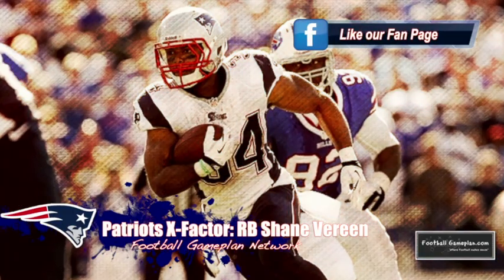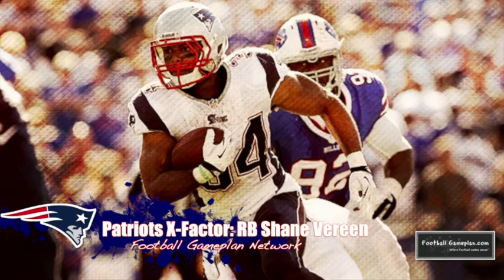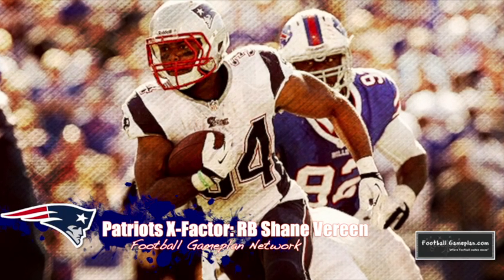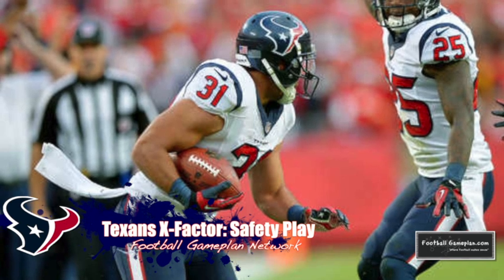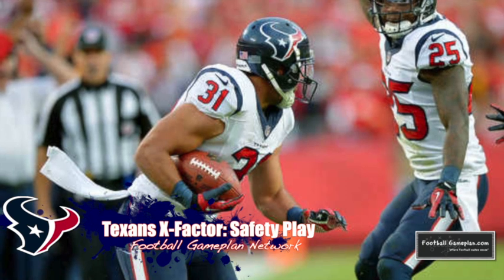The X-Factor for the Patriots will be running back Shane Vereen. I believe he's their best tailback, best playmaker, and most consistent — they have to find ways to keep him on the field on all three downs. The X-Factor for the Texans will be safety play from Shiloh and DJ Swearinger in how well they match up versus the Patriots' spread offense and covering the tight ends. If they can excel, the Texans can definitely win this game.